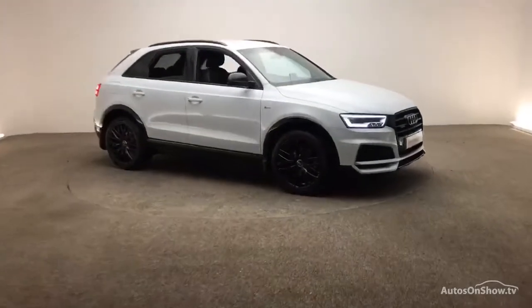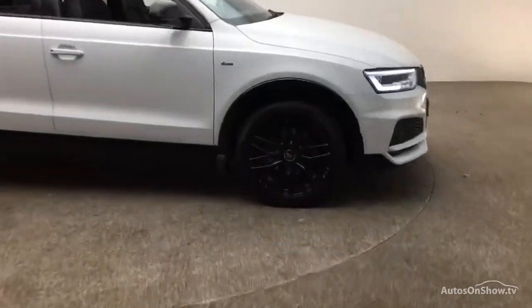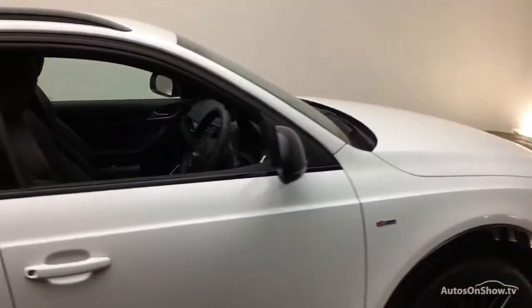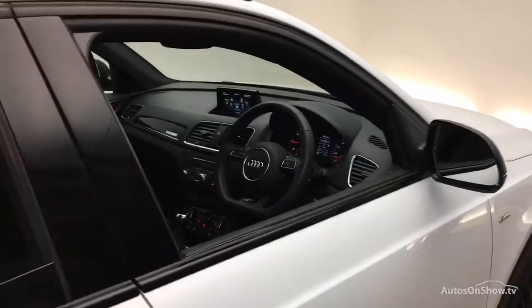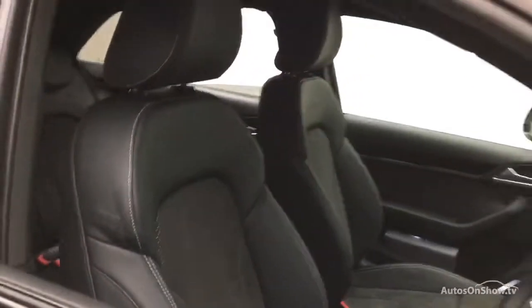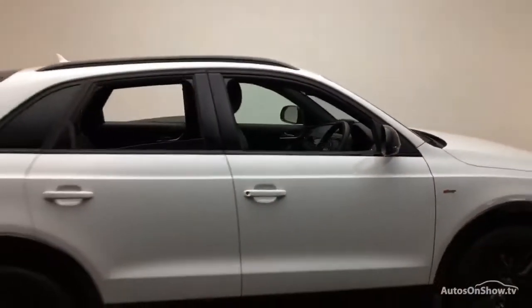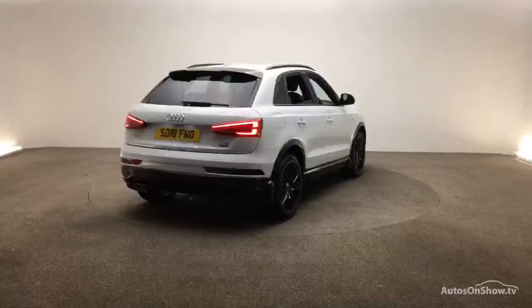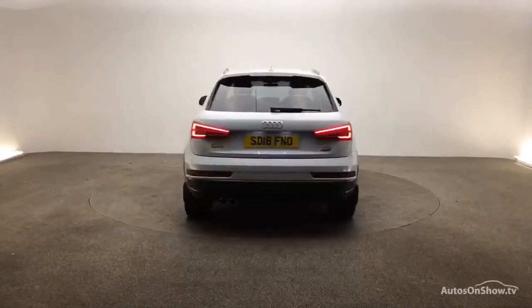What it takes to become an approved used Audi: before reaching our forecourt, every pre-owned Audi we receive has to go through six independent background checks that are completed with a full service history provided. Each car is subject to a stringent 145 separate mechanical, interior and exterior inspections. Only once it has passed all of these will we move it on.